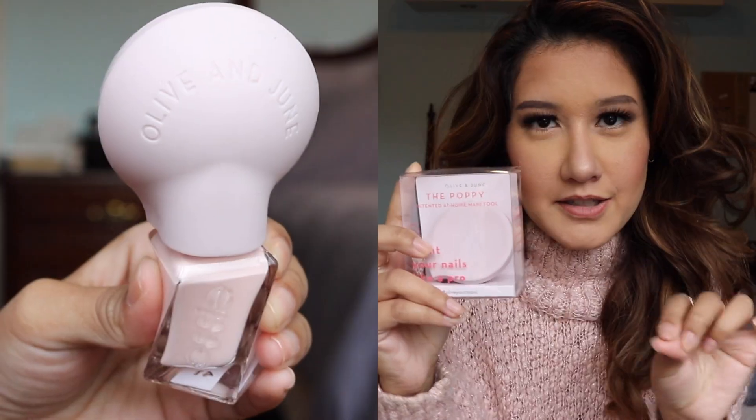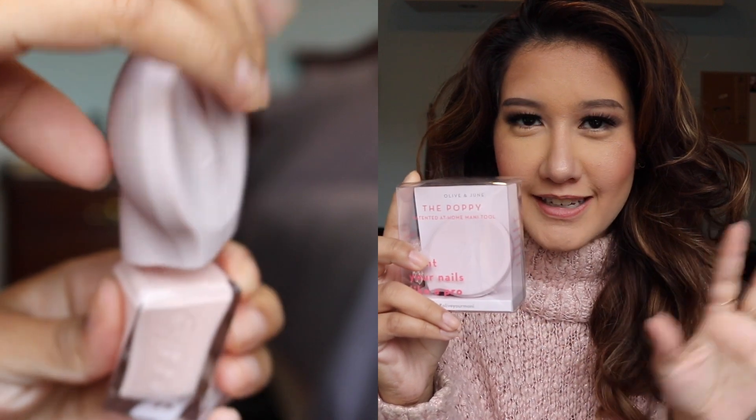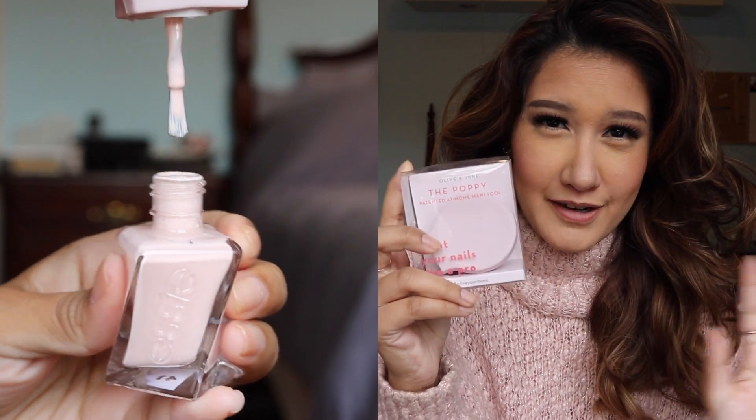Another product I wanted to share from Olive and June is the Poppy. This is basically a product that you stick onto your nail polish cap and it helps you apply the polish much more smoothly. It retails for $16 which would eat up a considerable chunk of your budget, but if you have a nail lover in mind then she'd probably really appreciate it.